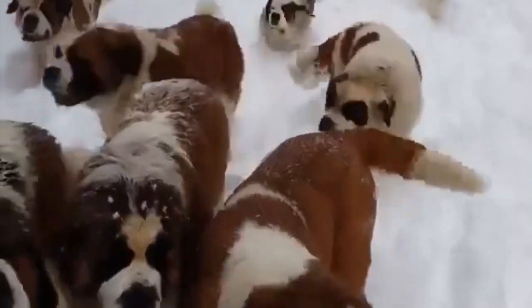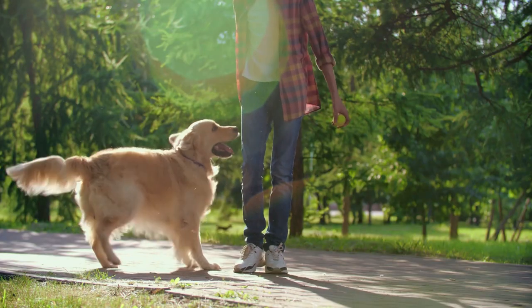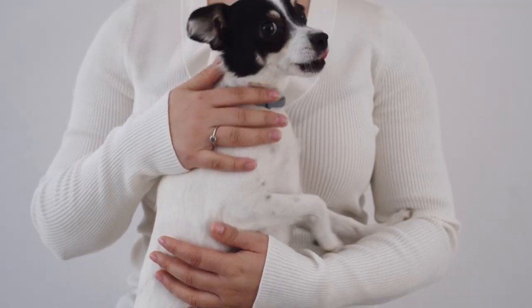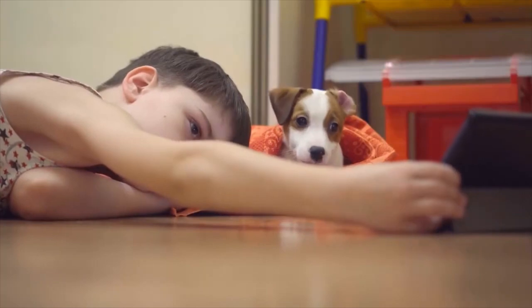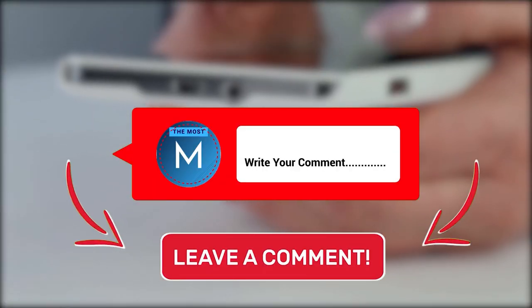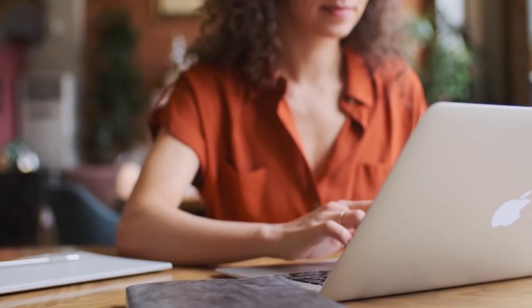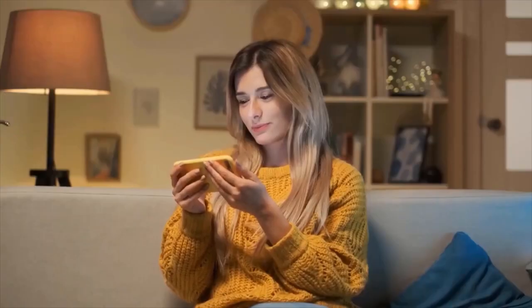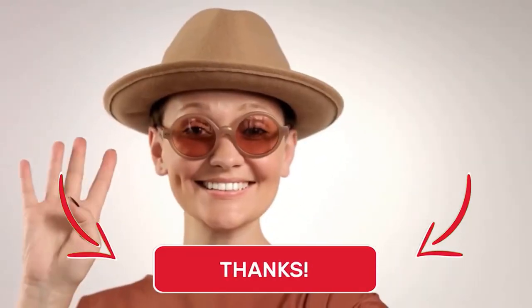While there are obviously more than five breeds that would make for excellent companions for seniors and retirees, this list from The Most will get you started. What video would you like to see next? Leave a comment below. We post weekly focusing on the best, the worst, and the most amazing content. Until next time!